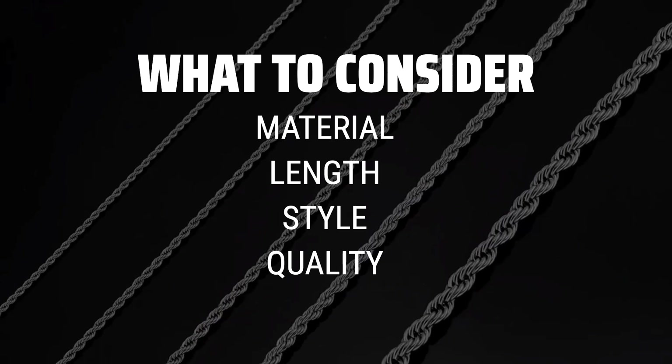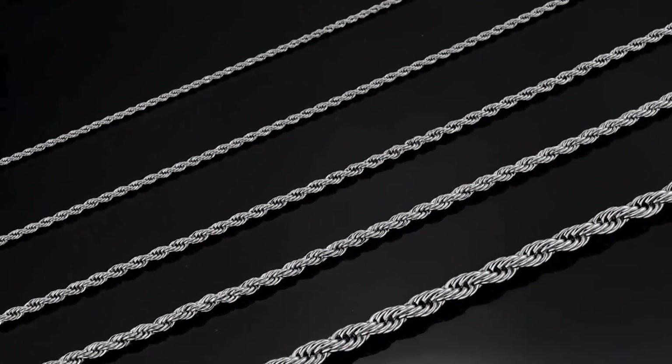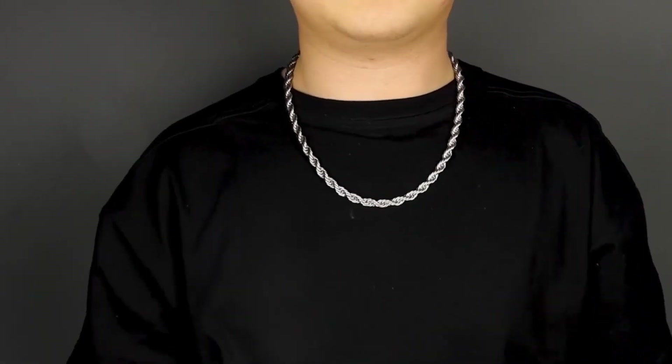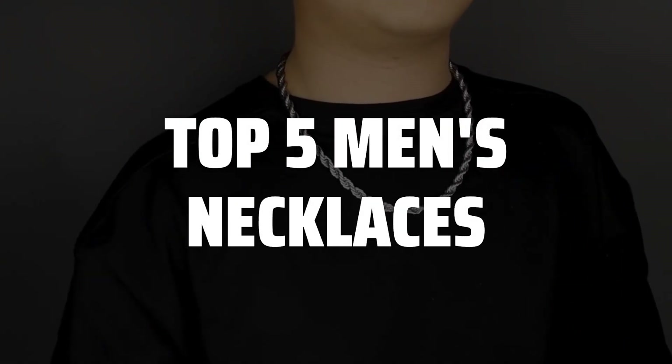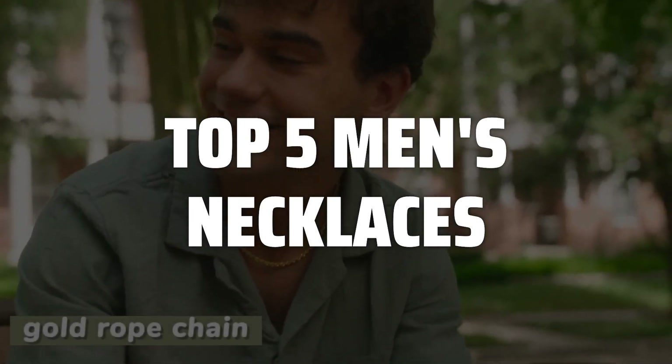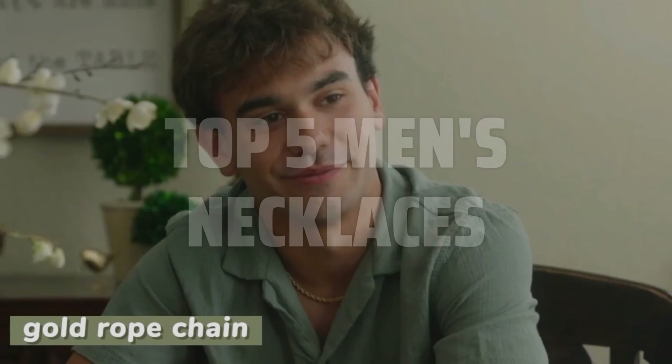Look for quality materials like stainless steel or sterling silver for durability and longevity. To help you find the right model, we've listed the top 5 men's necklaces and their key features, plus the things you need to consider to help you choose the best one for you. Links to all products mentioned in the video are in the description below.